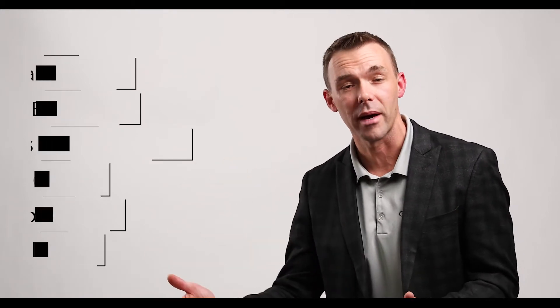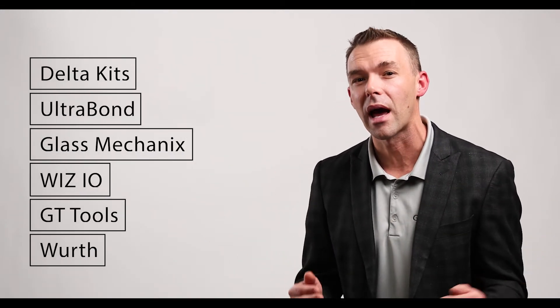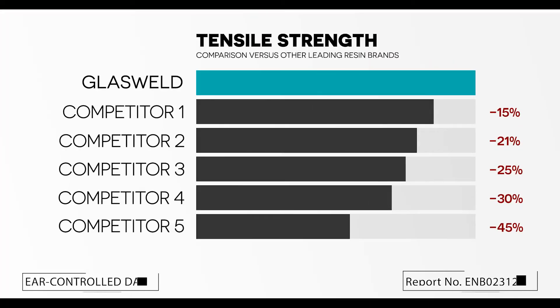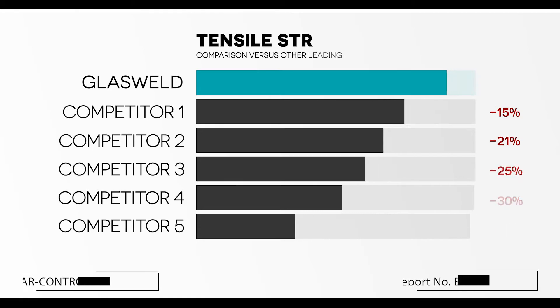An independent lab used this method to repeatedly test our resins against many of the top competitors in both the US market and the European market. And the results were eye opening. These independent tests revealed a concerning lack of strength on the part of many of the windshield repair brands on the market today. In fact, some of the resins tested wouldn't even withstand the slightest pull of the machine, while other resins failed to reach reasonable standards.